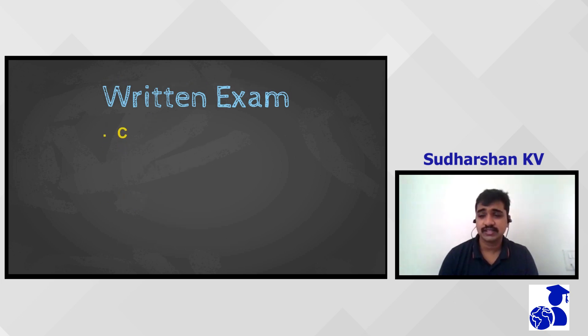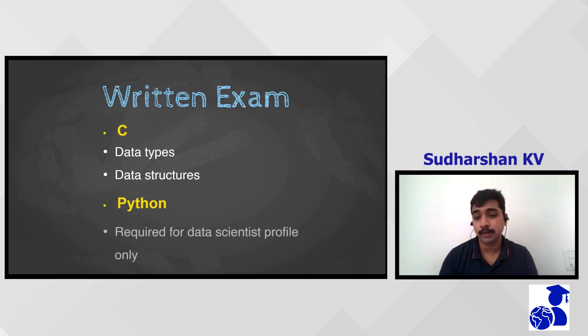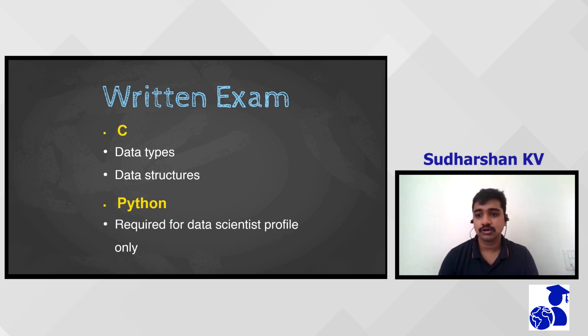In C/C++, we had questions from basic int data types, data structures, and arrays. Those basic topics, if you're good at them, shouldn't be a problem. In Python, very basic questions were asked — Python was mainly for people applying for data science profiles, so those going for NVM QRA or Scribe Design were not required to take Python.